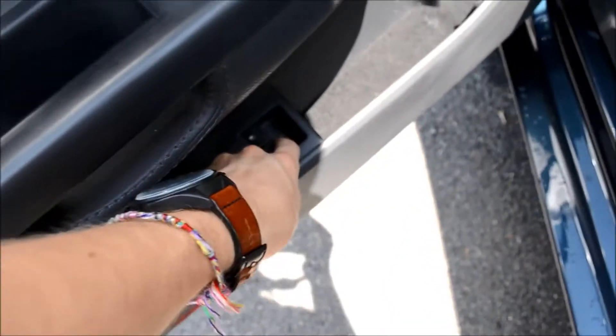Next we're going to take a look at the back seats and the trunk. In the back you can see a pullout armrest and storage as well. In the trunk, you can see a lot of space for whatever you need to put back there.